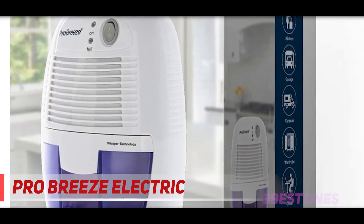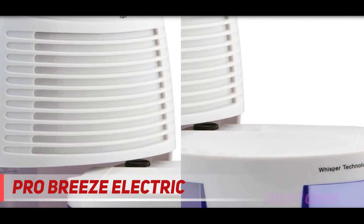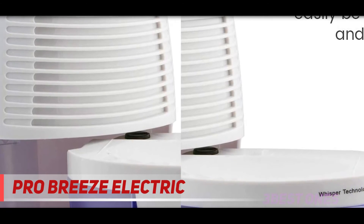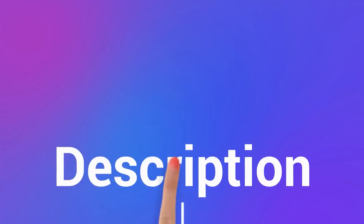Bathrooms are ideal but not the only places for this dehumidifier — you can quickly move and use it in your garages, workplaces, and rooms. Pro Breeze is a well-equipped dehumidifier for success across more areas, and your lung health will improve in spaces free of mold. If you need a quieter dehumidifier, the Tosot 50-pint may be your choice. Check out the description for more information and the latest price.